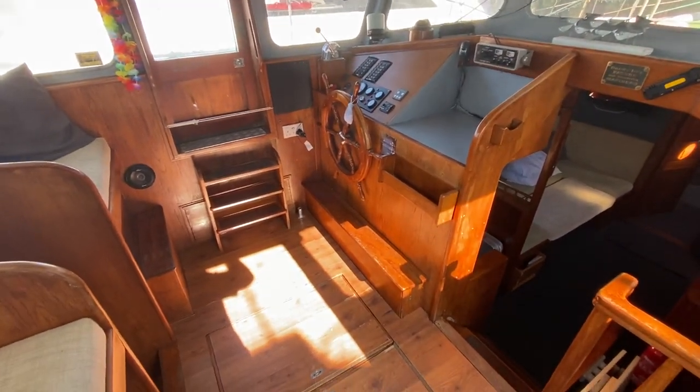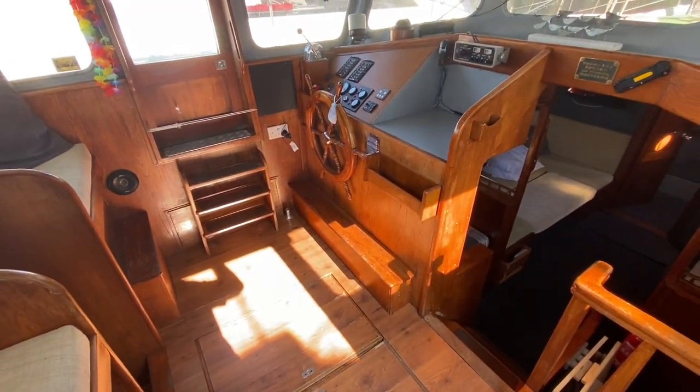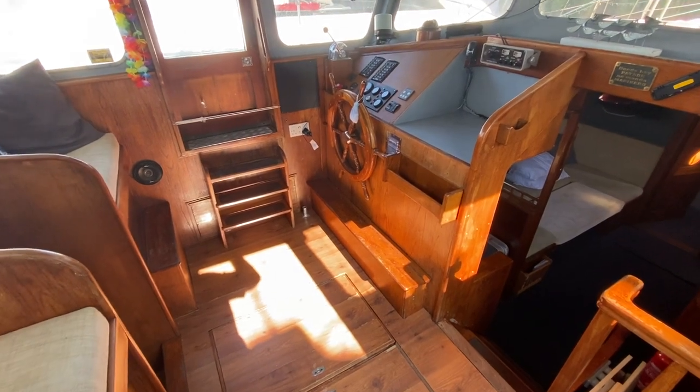Hi, this is Nick from Boatshed Southampton, just going to give you an internal tour of this Colvick Watson 34 for sale with Boatshed Southampton.